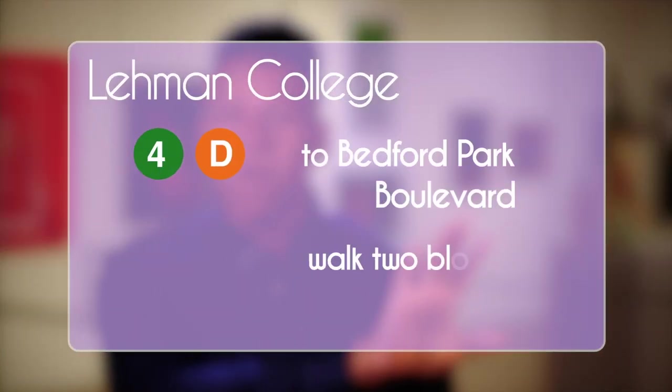To get here, take the 4 or D line to Bedford Park Boulevard, and you're two blocks away. See you next time for more Best of the Bronx.